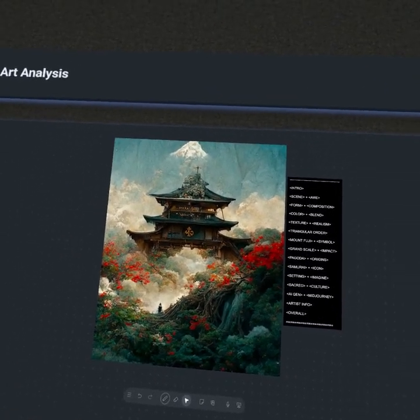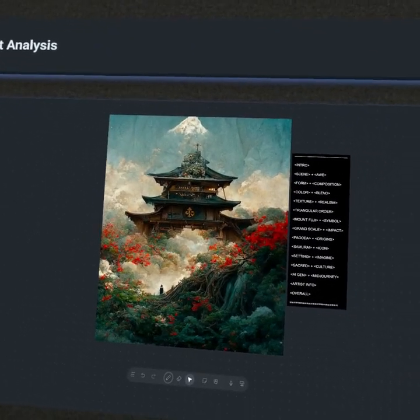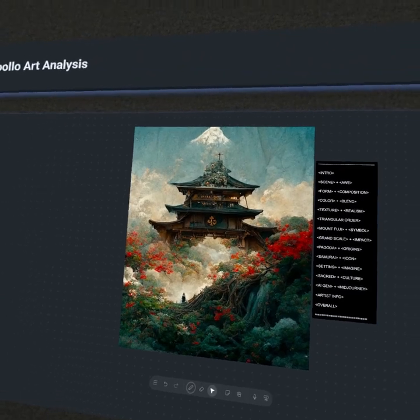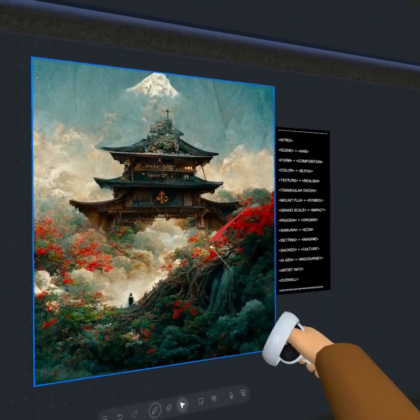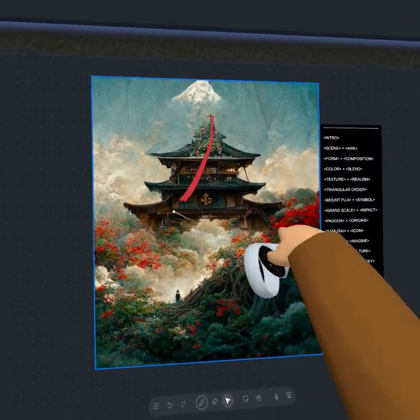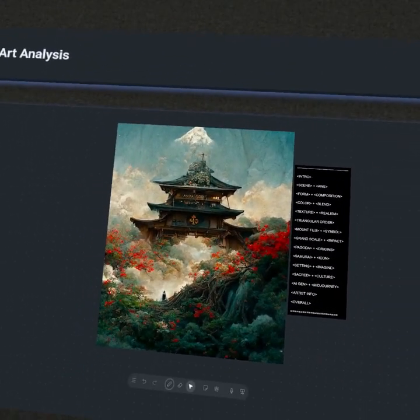When you first see this work, you're met with this immense grand scale of the scene before us. Viewers likely feel this sense of awe due to the sheer ornate nature of the work. In the context of form, you'll notice the very winding roots place themselves in contrast to the very rigid pagoda. There's no doubt that the composition catches the eye instantly.